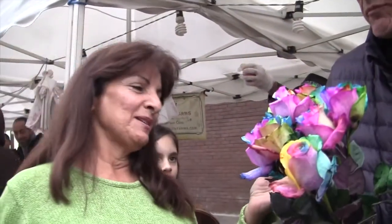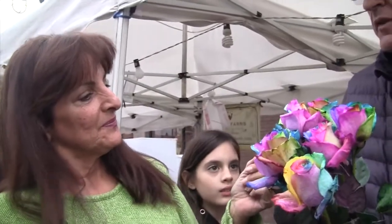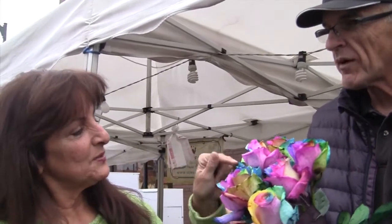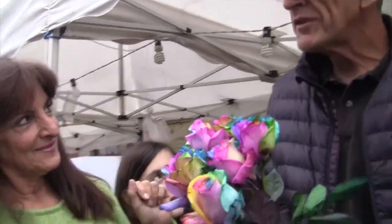Well, they're genetically modified. What happened? Did someone paint them or did they just — they dyed them. They put the stems in dye. Took a white rose. How did they get the colors for each individual? They split the stem up into eight pieces. I know. Google it.